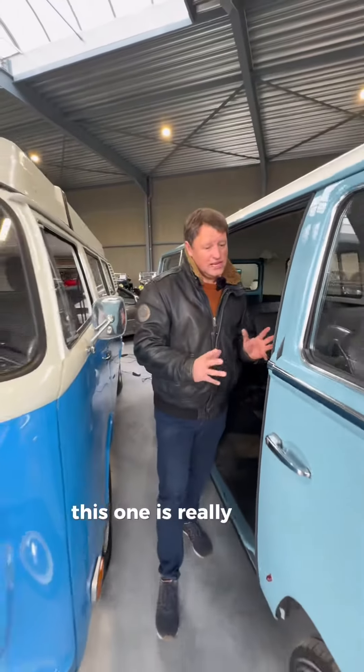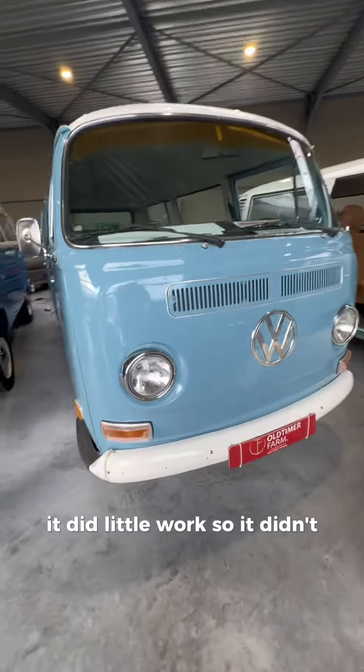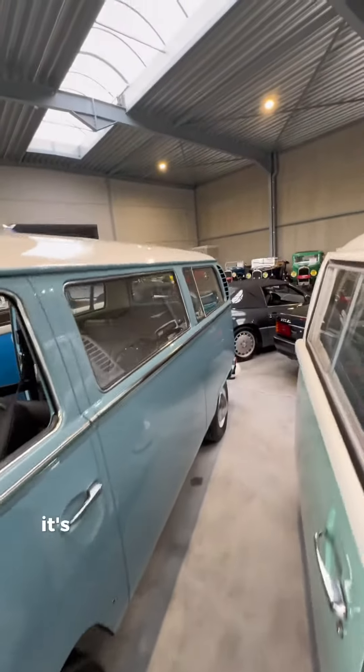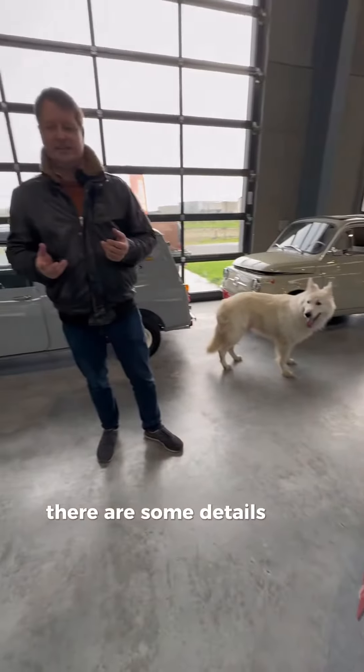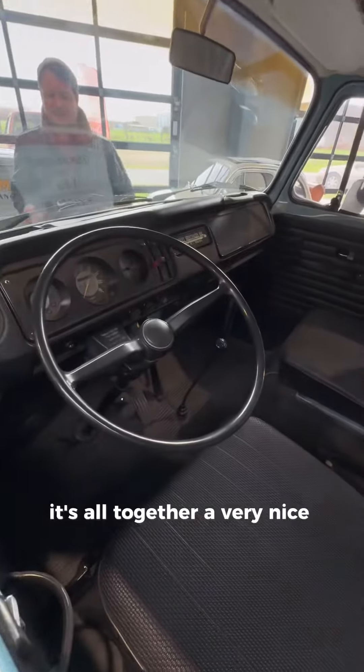This one is in really good condition. It's been restored to work, and it did little work so it didn't get used too much. It's been repainted and it presents well. There are some details that could be better, but altogether it's a very nice car.